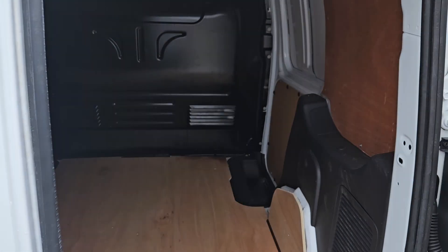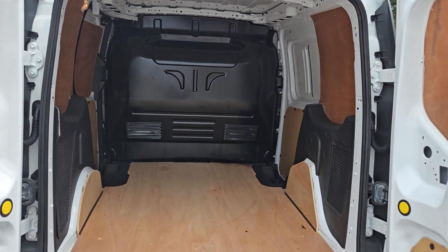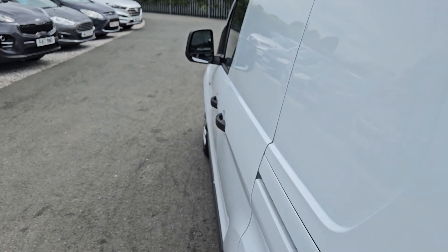That's the rear of the vehicle — nice clean bulkhead and a nice clean ply lining. The van itself is available to view in person on the forecourt.